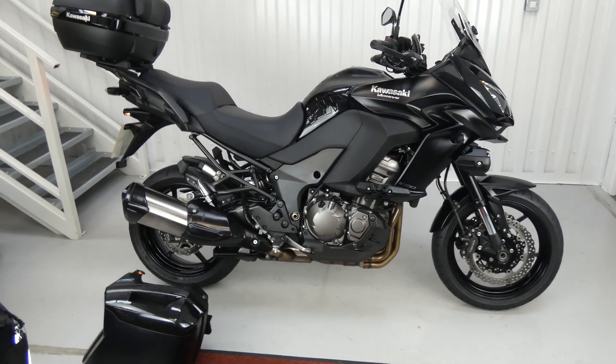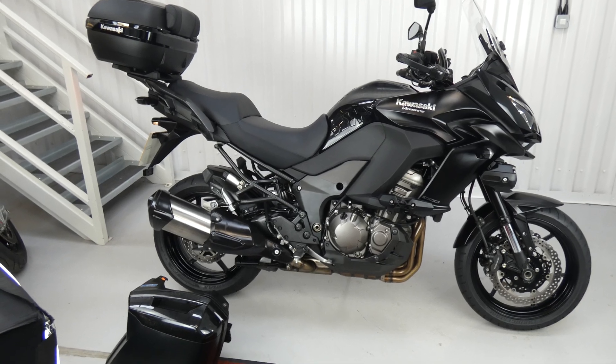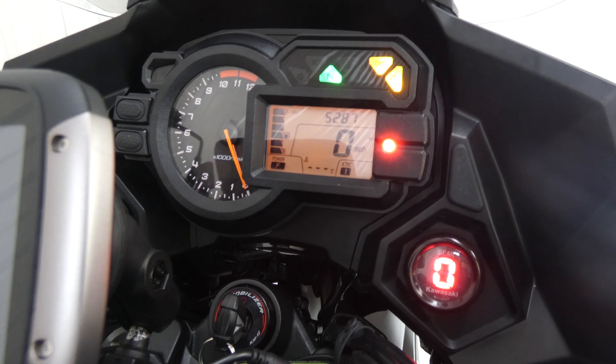Hello again, Jim here at the Value Bike Centre with another fantastic sports tour all-rounder. This is a Kawasaki Versys 1000 from 2015. It's had two very careful, loving owners and has only done 5,287 miles.